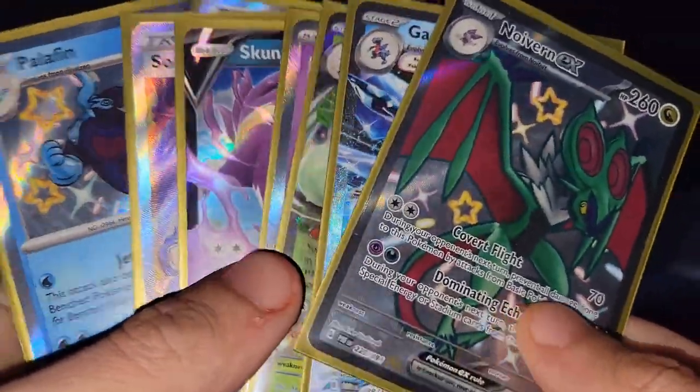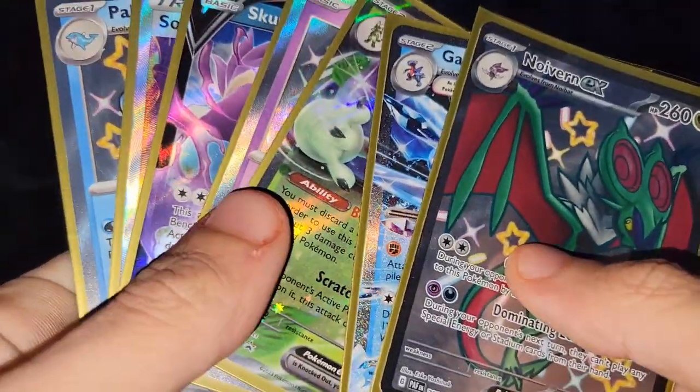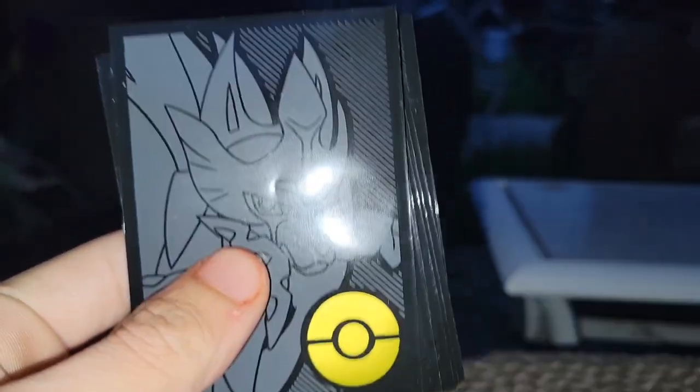Pulls for days guys! If you enjoyed this video make sure you leave a like, comment, subscribe. Thank you all for watching, I'll see you guys in the next video. Peace out!